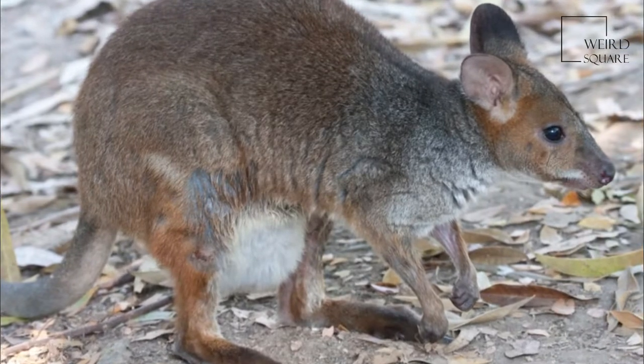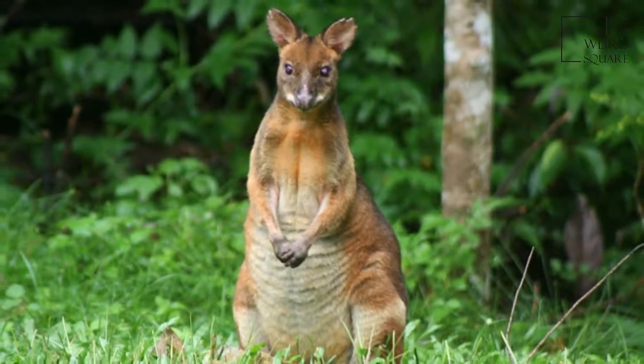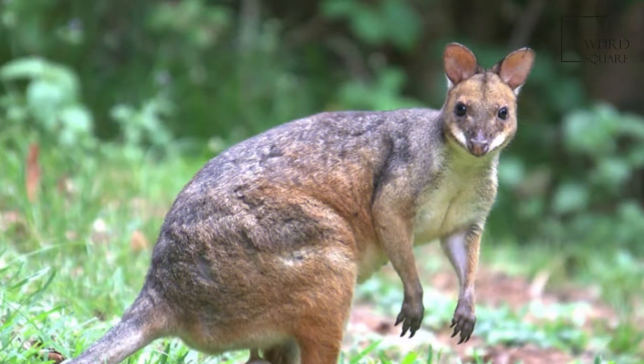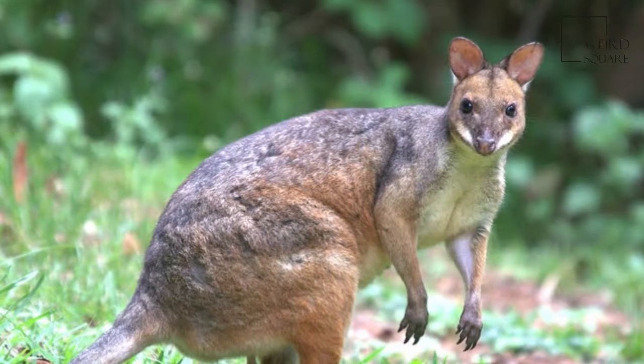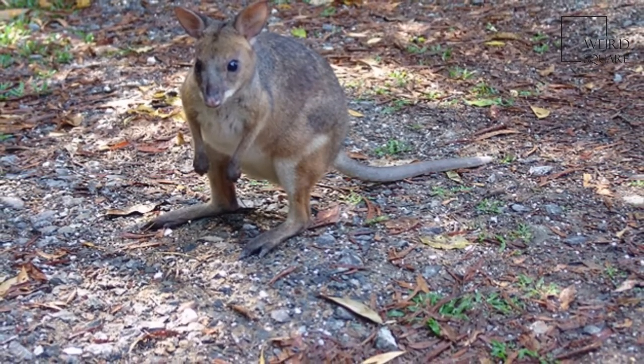The red-legged pademelon is a species of small macropod found on the northeastern coast of Australia and in New Guinea. In Australia it has a scattered distribution from the tip of Cape York Peninsula in Queensland to around Tamworth in New South Wales. In New Guinea it is found in the South Central Lowlands.